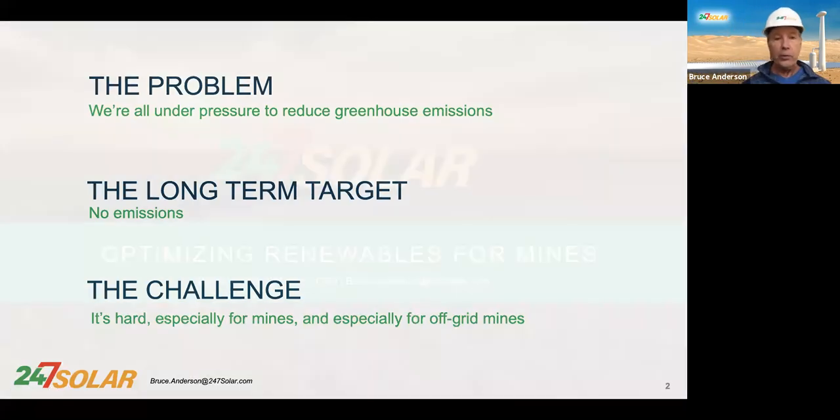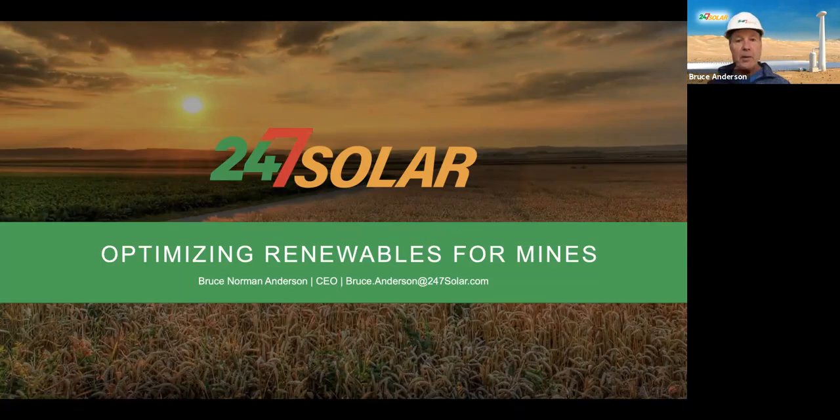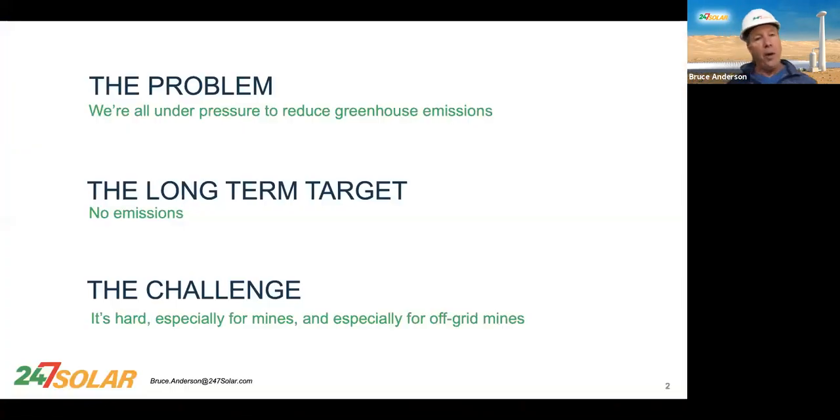I'm going to show you how you can optimize renewables for mines. The problem is that we're all under pressure to reduce greenhouse emissions — at least we should feel it. The long-term target, of course, is no emissions. But it's really, really hard, especially for mines and especially for off-grid mines.